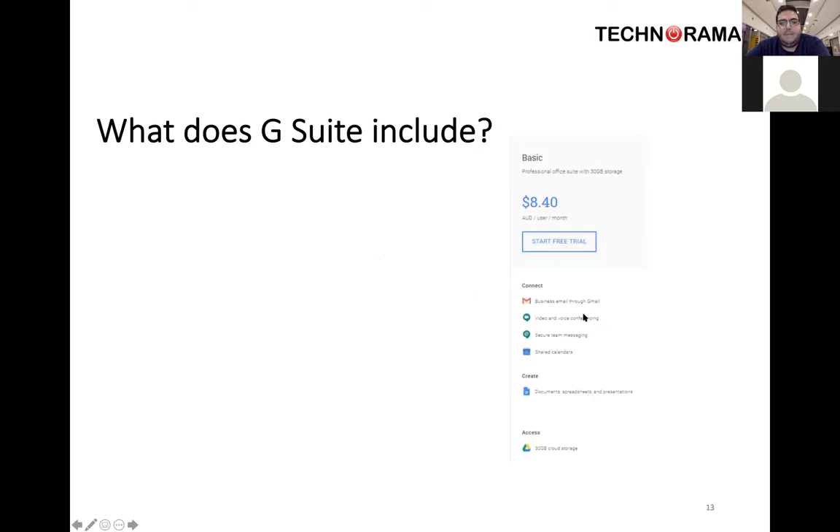With the G Suite non-profit plan, you get business email, video and voice conferencing, a messenger chat program, and you can create documents and spreadsheets. You also get 30 gigabytes of cloud storage. One of the biggest things that sways people back to using a Microsoft product is the amount of space — for cloud storage it's a terabyte of data per user, and for email storage it's 50 gig per user. With G Suite for non-profits, they restrict everything to 30 gig per user.